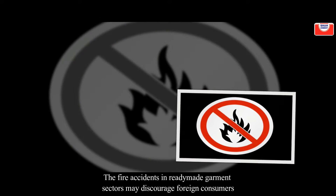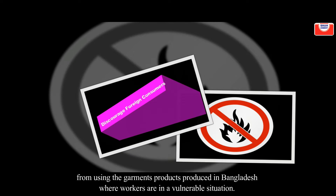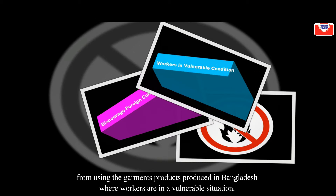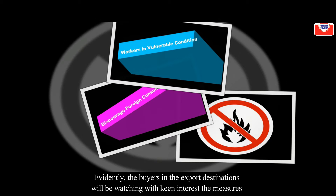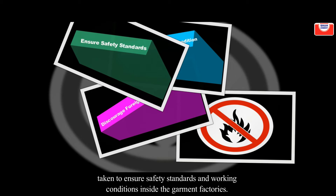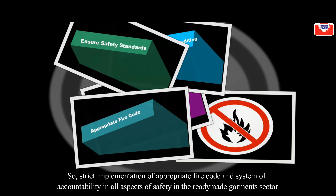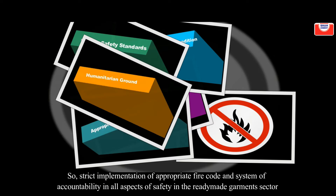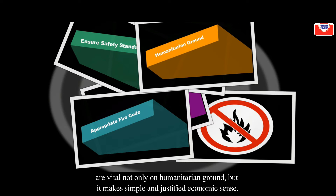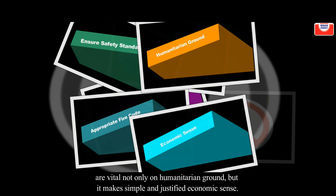Fire accidents in the ready-made garment sector may discourage foreign consumers from using garment products produced in Bangladesh, where workers are in a vulnerable situation. Evidently, buyers in export destinations will be watching with keen interest the major steps taken to ensure safety standards and working conditions inside garment factories. Strict implementation of appropriate fire codes and a system of accountability in all aspects of safety in the RMG sector are vital — not only on humanitarian grounds, but because it makes simple and justified economic sense.